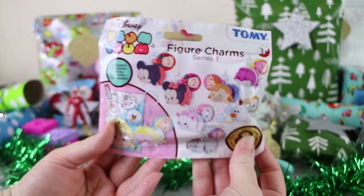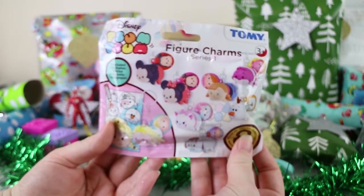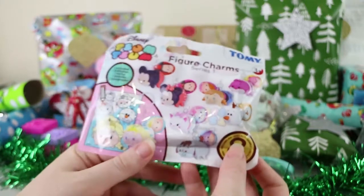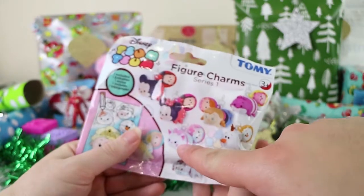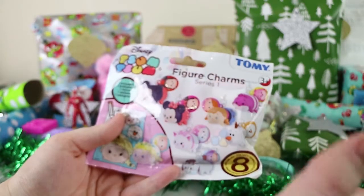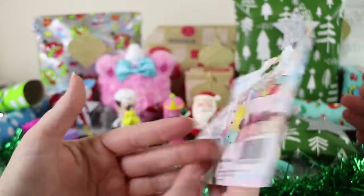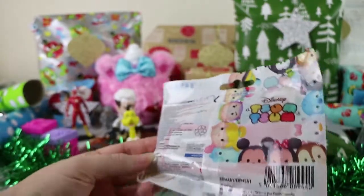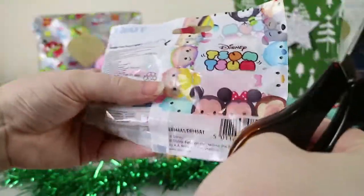And we have a Zoom Zoom figure charm keyring series one. I'm just hoping we don't get another Cheshire cat. So we've actually opened a bunch of these — what was her name? Marie. We've had a whole bunch of Marie and the Cheshire cat, and that's pretty much it. So anyone else and I will be happy. Not that we don't like those ones.